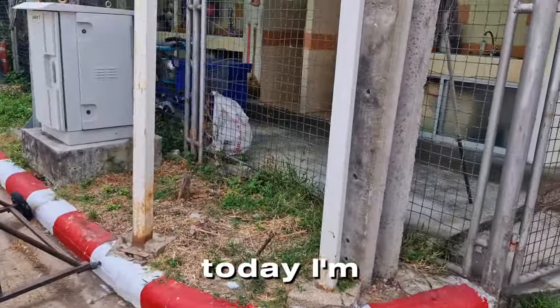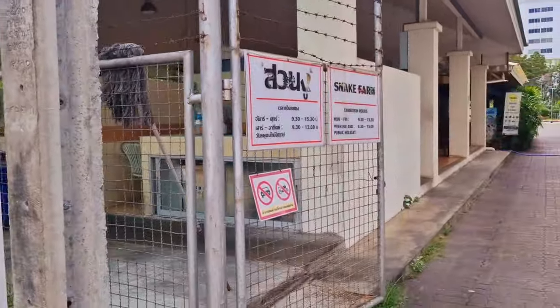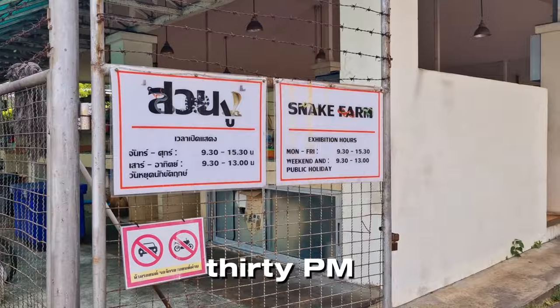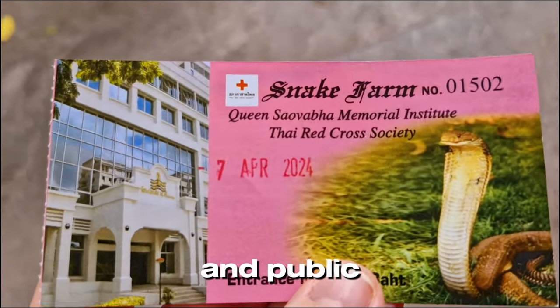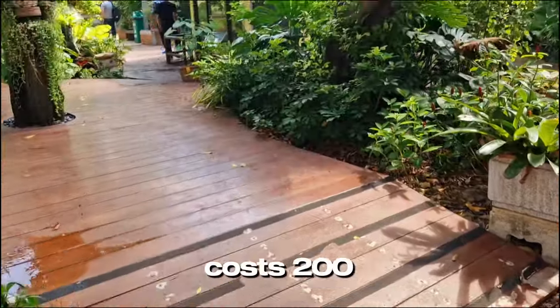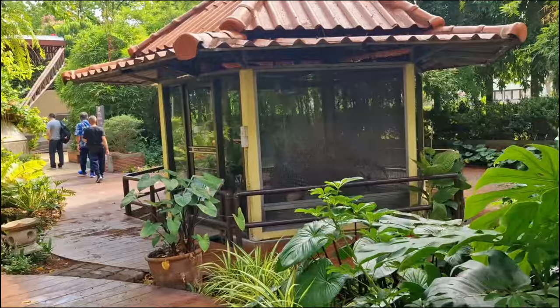Hello everyone, today I'm going to show you a snake farm that is located in the middle of Bangkok. It is open from Monday to Friday from 9:30 till 3:30 PM, and on weekends and public holidays from 9:30 till 1 PM. The ticket costs 200 baht for adults and 50 baht for children.